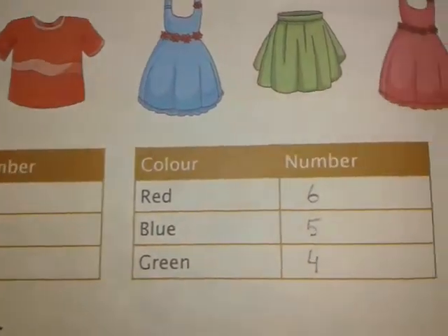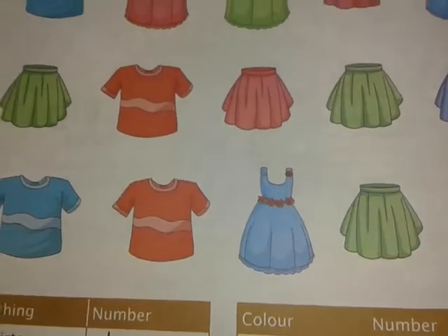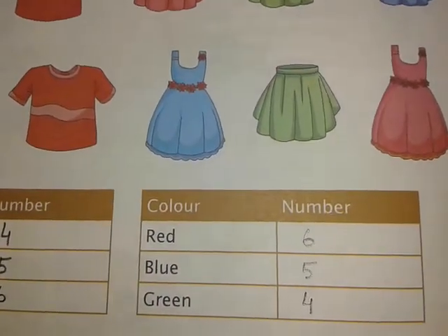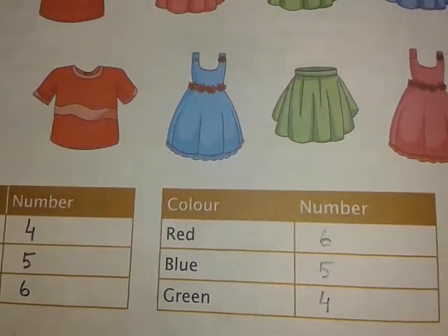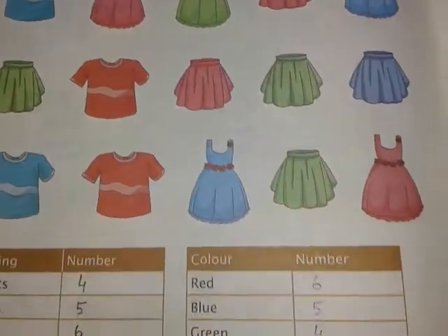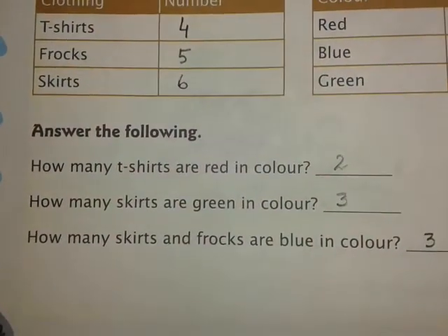The next table asks for the number of red dresses. No matter whether it is a t-shirt, skirt, or frock, count the number of red ones. Here, the number of red dresses is six, number of blue dresses is five, and number of green dresses is four — three green skirts and one green frock — so it is written here four.